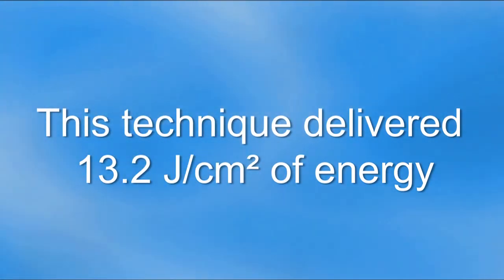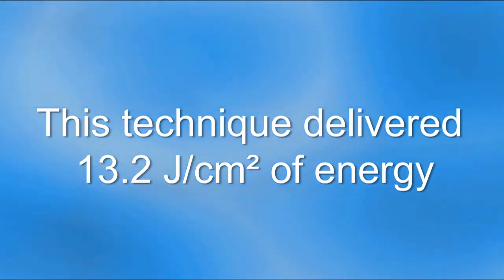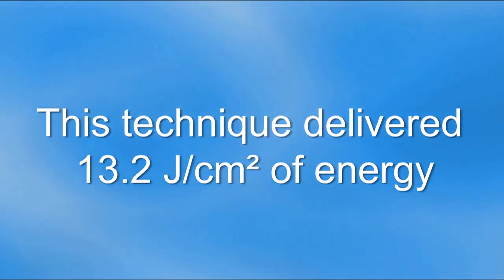When the operator stabilized the light at 90 degrees to the preparation and used blue blockers so she could watch what she was doing, she delivered 13 joules per centimeter squared.